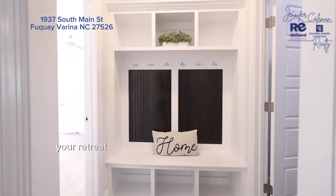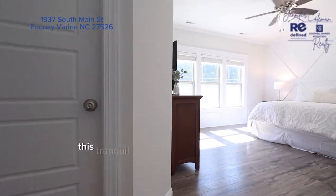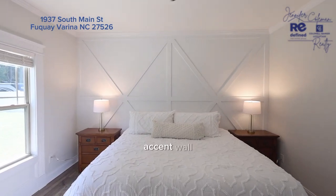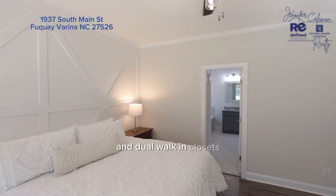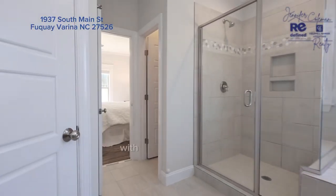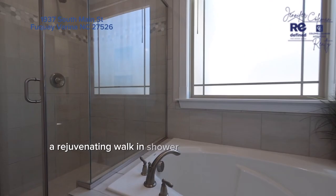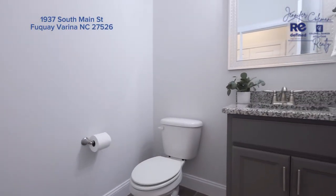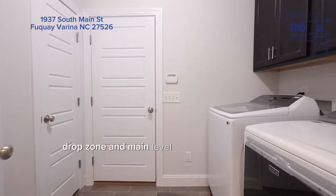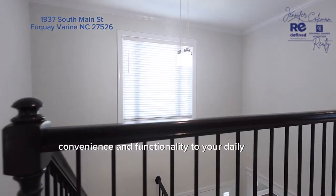Your retreat awaits you on the first floor owner's suite. This tranquil space features a tasteful trim accent wall and dual walk-in closets. The ensuite bathroom is a true oasis with a dual sink vanity, a rejuvenating walk-in shower, and separate soaker tub. Plus, the owner's entry drop zone and main level laundry room add both convenience and functionality to your daily routine.